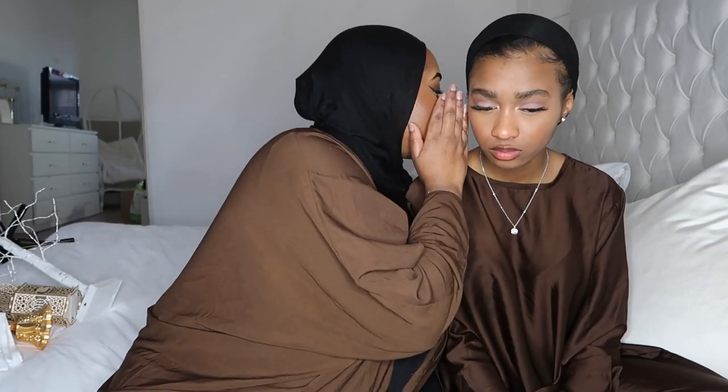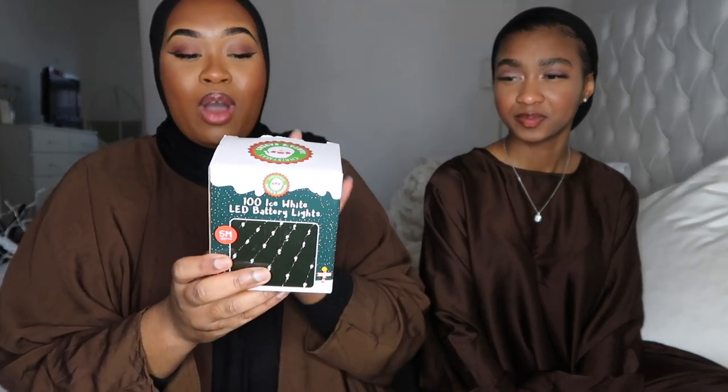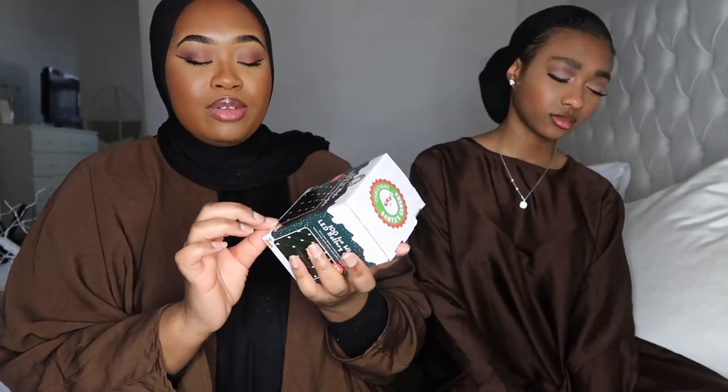I also have these 100 ice-white LED battery lights — I think I got them from Wilko's in the Christmas clearance for about £2. They're five meters long. I can't quite reveal what I'm using them for yet — you'll have to wait and see!